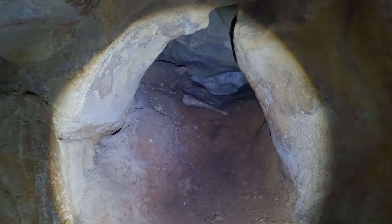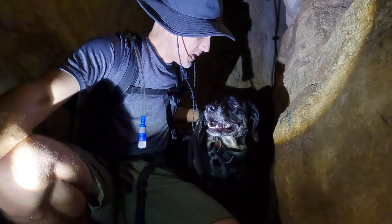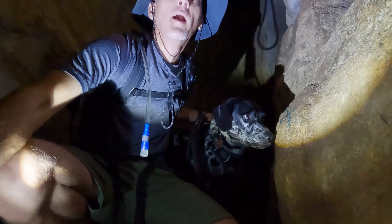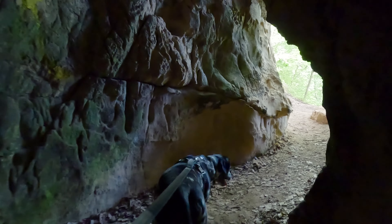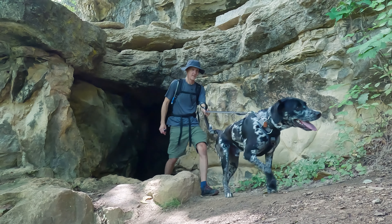Well, I believe that's a dead end for Loki and I, unfortunately. This place is pretty creepy. I think I'm done being in here. Two caves in one day! The second one was kind of neat — it was like a hallway with real tall walls. I don't know if you could have gone further, but I don't think Loki and I could have made it through there.